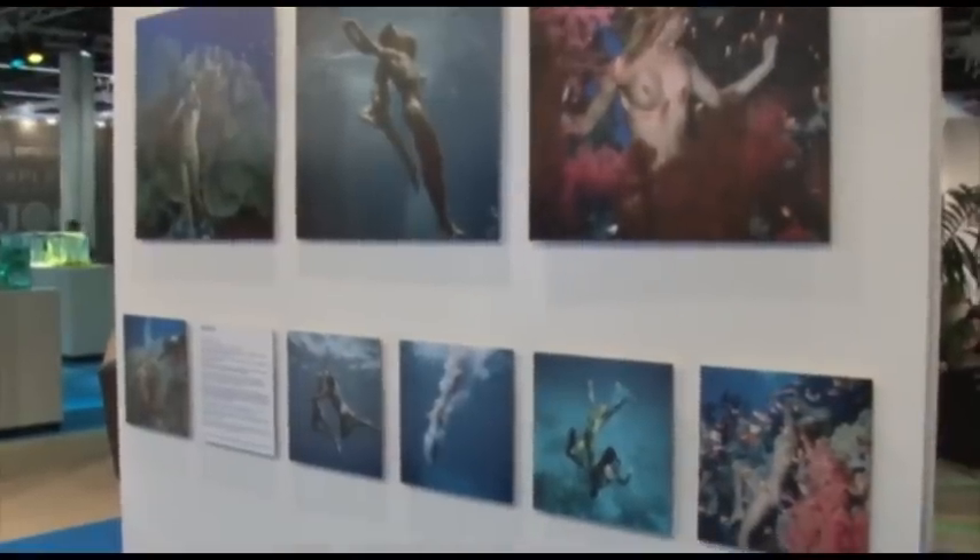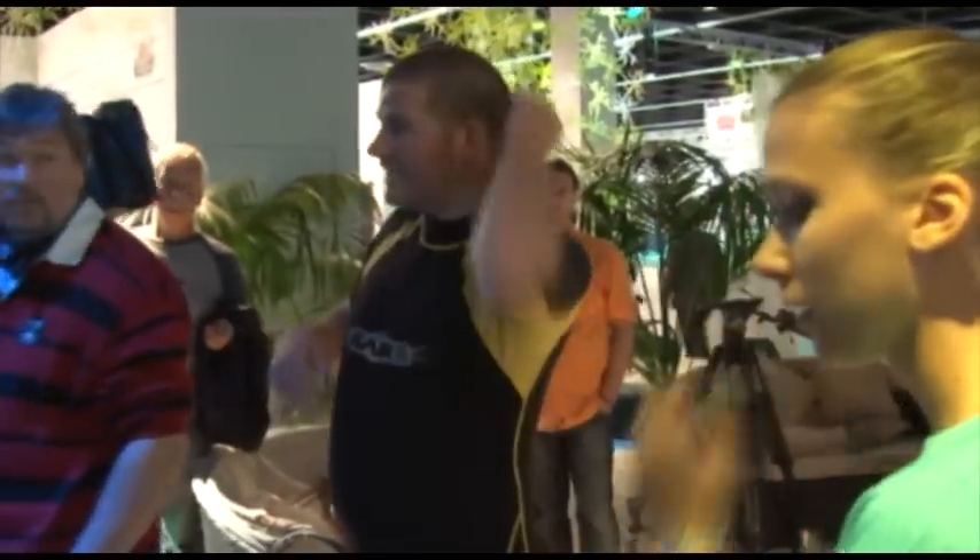Die besten Ergebnisse der Unterwasserfotografie werden im Rahmen des Epson Red Sea Contest vorgestellt – ein Fotowettbewerb, bei dem es Bargeld und eine dreiwöchige Fotoreise zu gewinnen gibt. Das war's für heute von der Fotokina. Am Donnerstag beschäftigen wir uns mit dem finnischen Fotografen Hendrik Malmström und wir sehen uns am Freitag wieder. Tschüss, bis dahin!